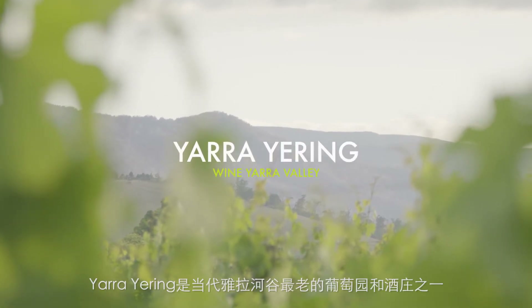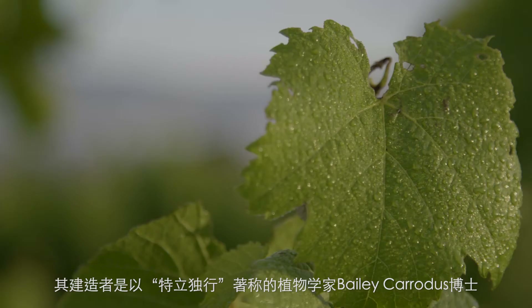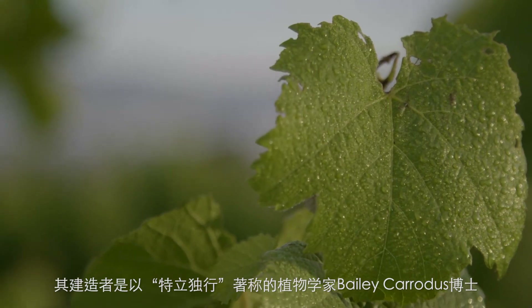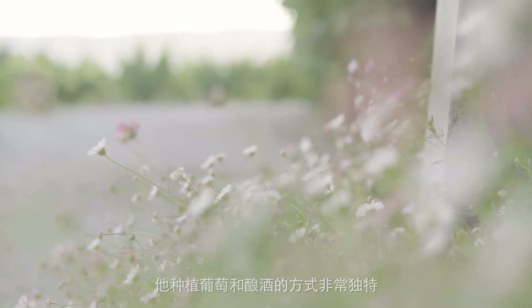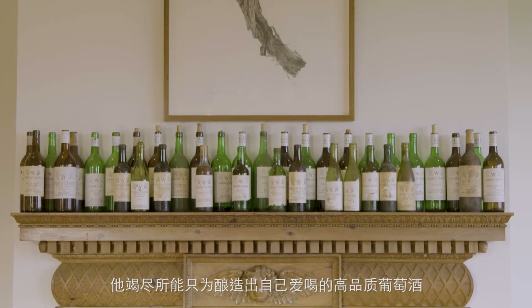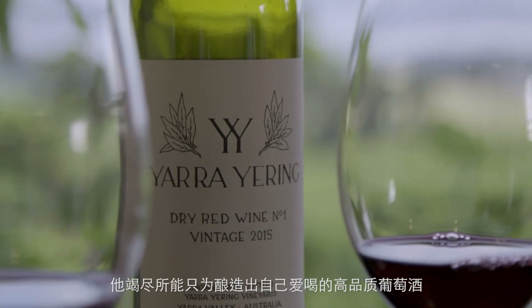Yarra Yering is one of the oldest vineyards and wineries in the modern-day Yarra Valley, established in 1969 by a botanist by the name of Dr. Bailey Caridus, who was well known for doing things his way and being a little bit unique in his approach to growing grapes and making wine. What he was trying to do was just make the best wine that he could, very simply, and wines that he enjoyed to drink.